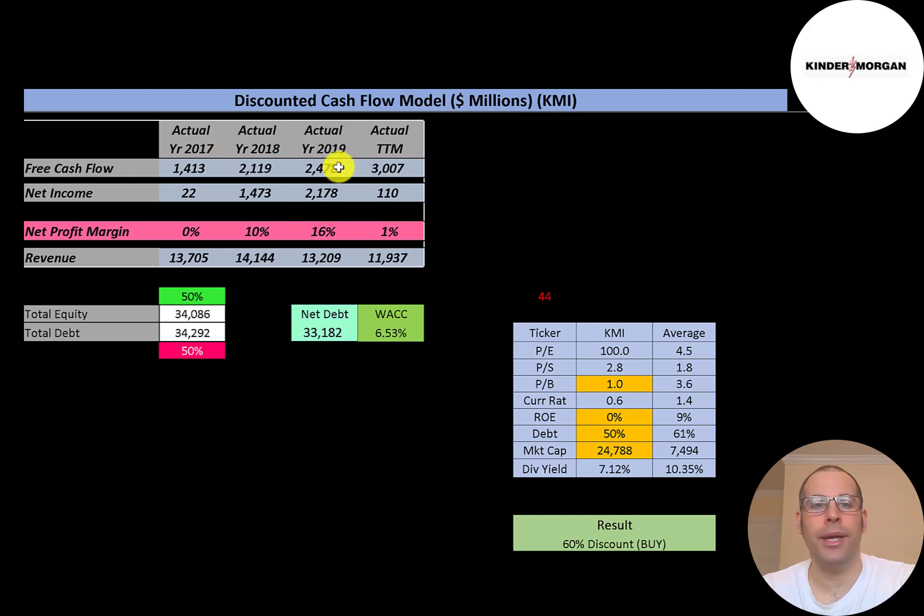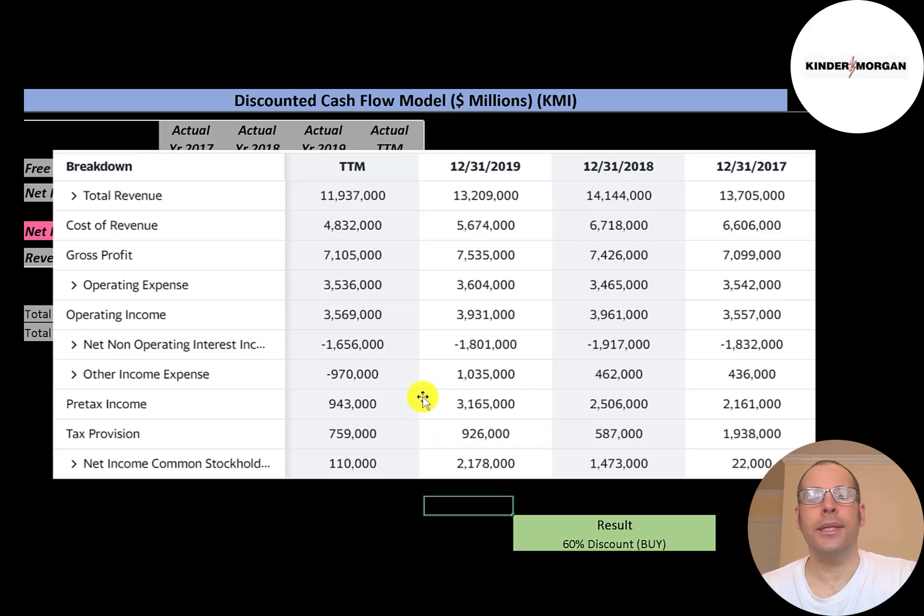You can see the company has positive and growing free cash flow each year. Net income is the profit and loss on the income statement — revenue minus expenses. It's close to zero in 2017, then jumps up to $2.2 billion in 2019, but it's close to zero again in the trailing 12 months. Revenue is sales for the company — that's $13.7 billion in 2017, peaked at $14.1 billion in 2018, but has been dropping since.